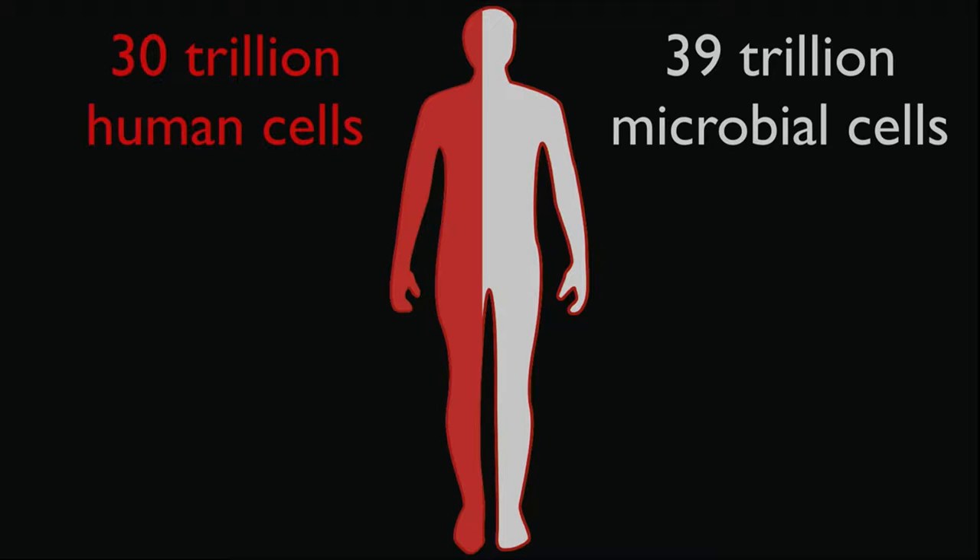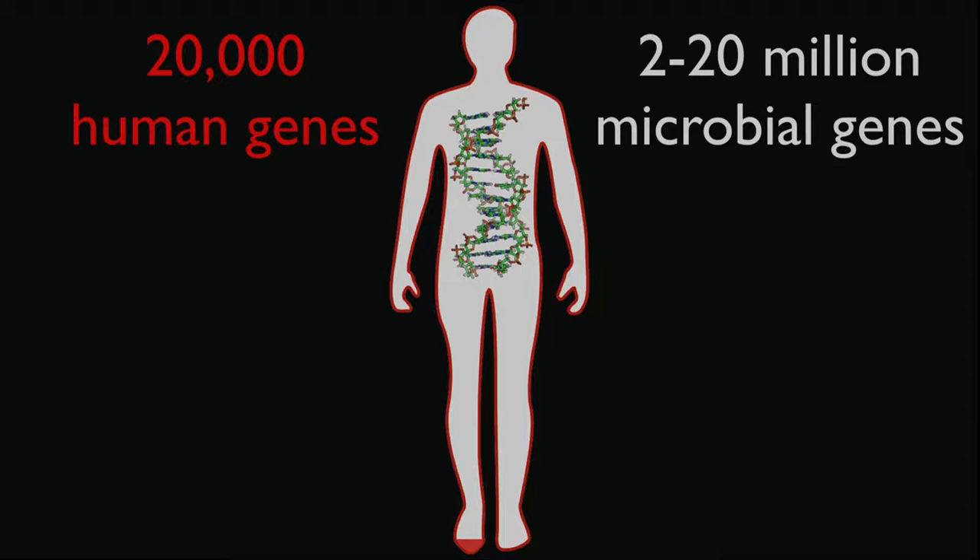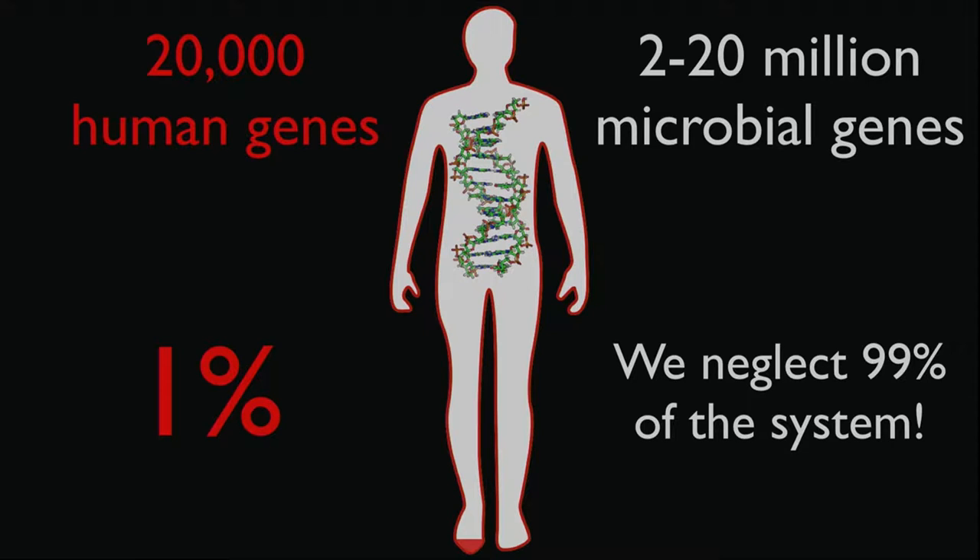However, we might have left a few parts out in the Human Genome Project. If we consider what makes up our bodies, we have about 30 trillion human cells and about 39 trillion microbial cells — that's where that 43% human number comes from. Each of us has about 20,000 human genes, but the size of our microbial gene catalog ranges from 2 to 20 million microbial genes. By that measure, we're at best 1% human. It's pretty hard to do systems biology and systems medicine if we're neglecting 99% of the system.